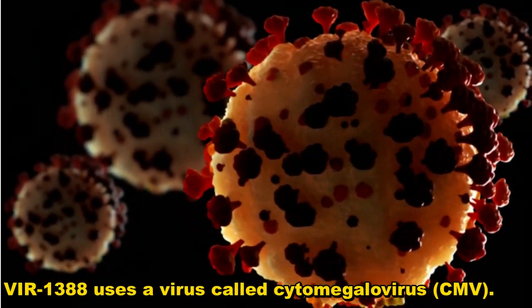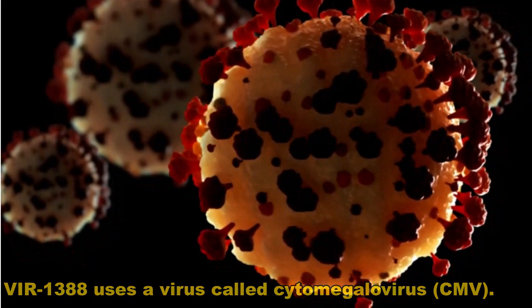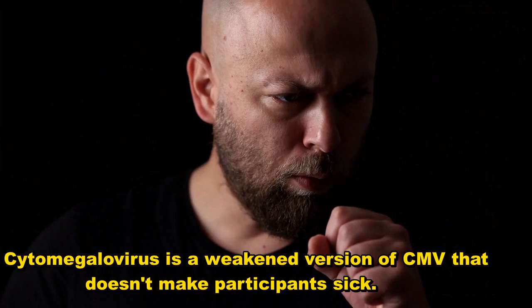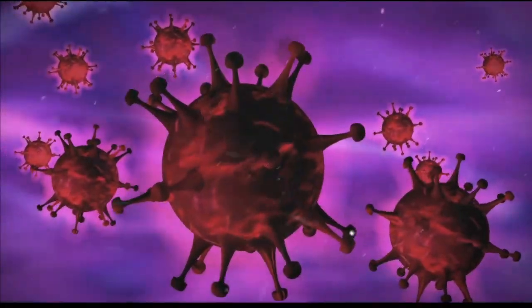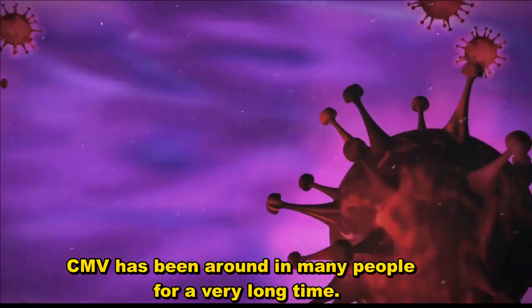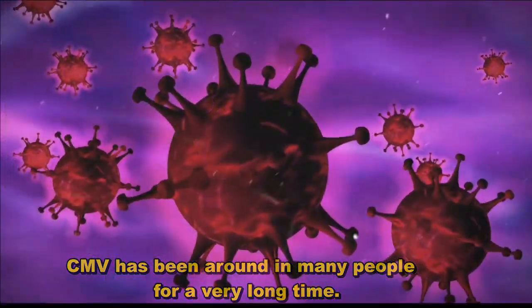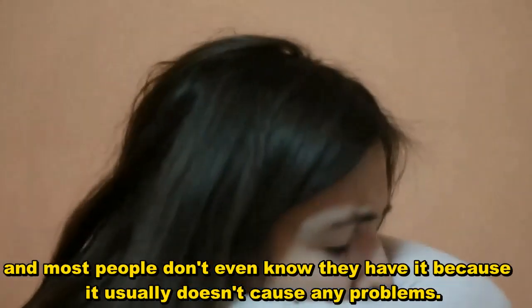V1388 uses a virus called Cytomegalovirus — a weakened version of CMV that doesn't make participants sick. CMV has been around in many people for a very long time, and most people don't even know they have it because it usually doesn't cause any problems.